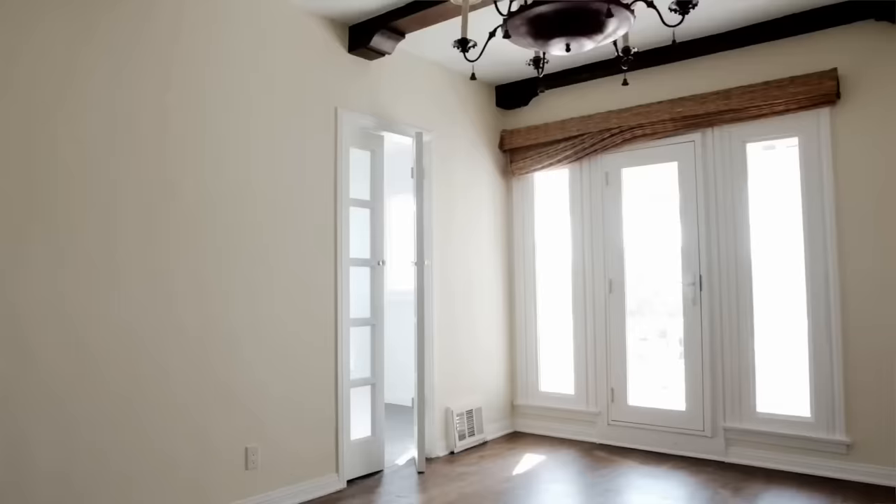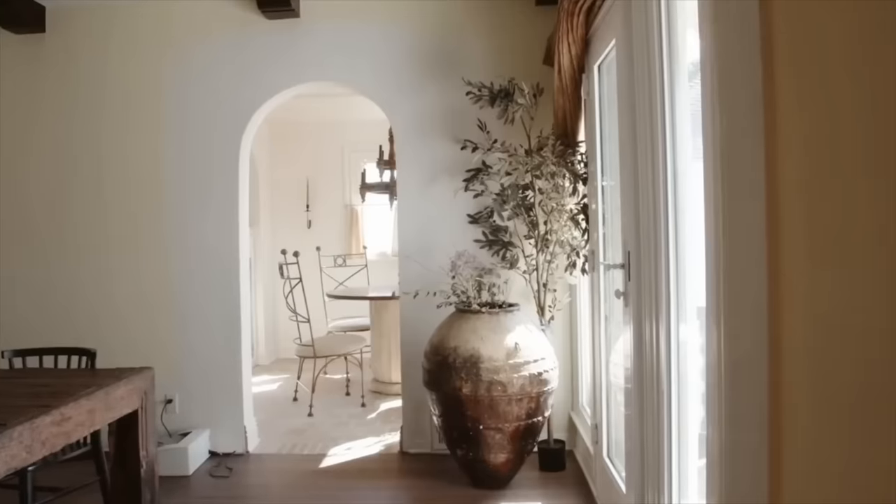Right in front of me was another set of flap doors leading into the breakfast nook, which I also had made into an archway. That way it felt a little bit more of a pass-through — more of an open concept feel where you can easily walk through.